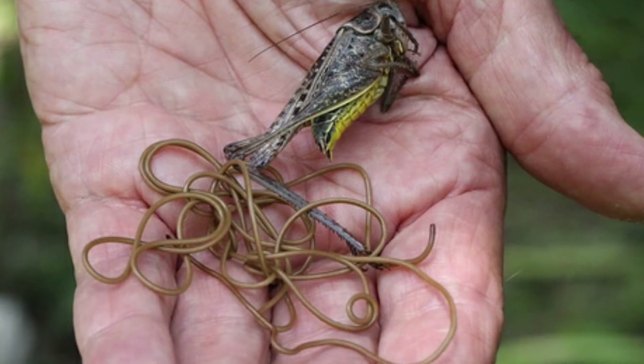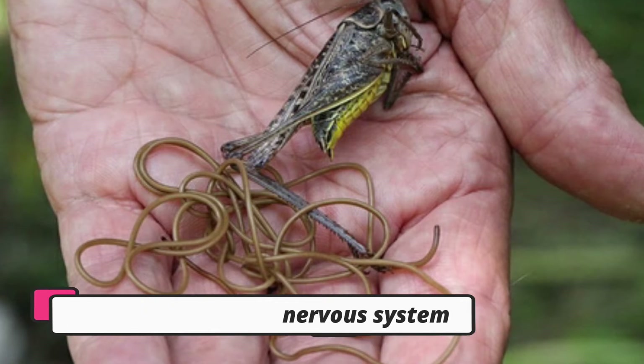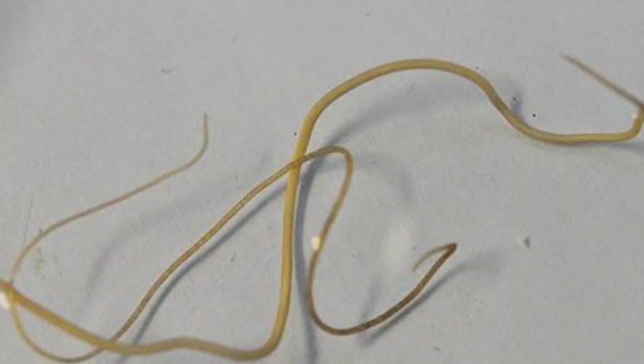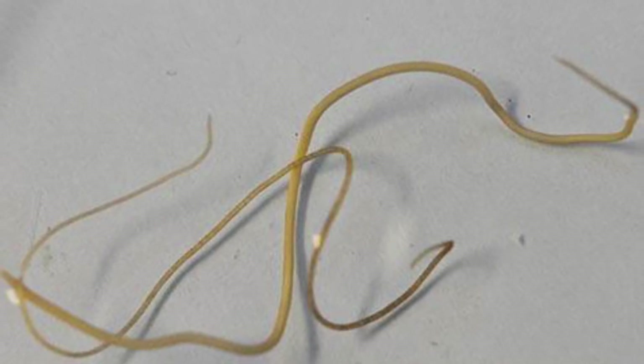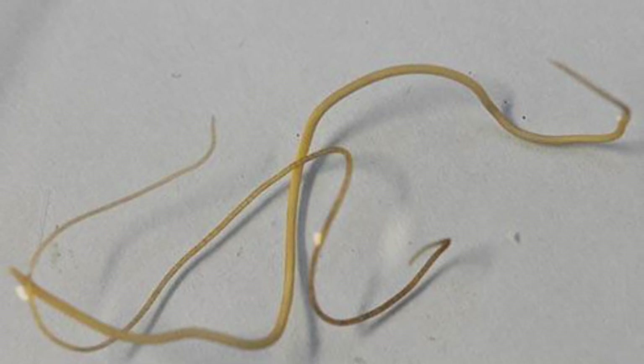Horsehair worms are known for their terrifying ability in some species to hijack their host's nervous system, altering their behavior to actively seek out water. Once near water, the horsehair worm causes the host to jump into the water, drowning itself so the adult parasite can return to reproduce, completing the life cycle.